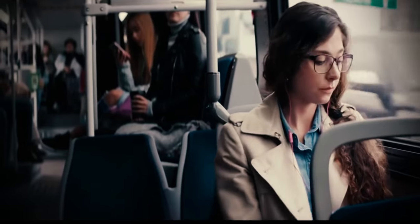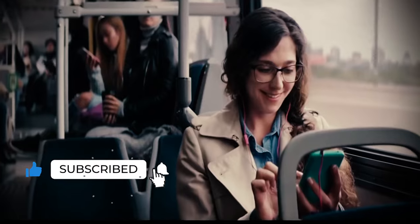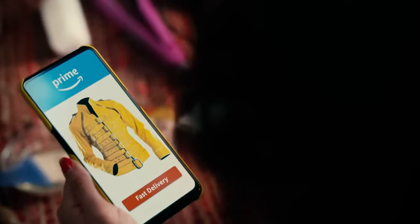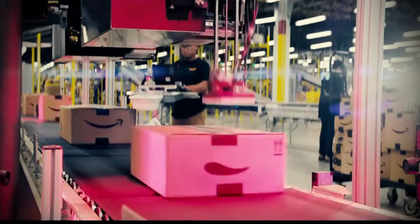Easter is almost here, which means Easter sales are in full swing with spring savings from Amazon. You can find deals on clothing, furniture, appliances, TVs, toys, candy, and more. And to help you find all the top offers in one place, we've rounded up the best Easter sales in today's most egg-cellent deals.